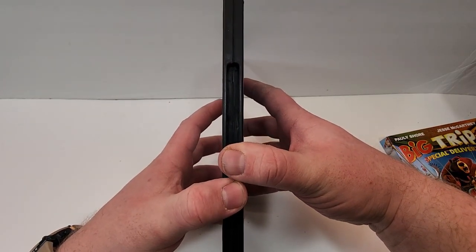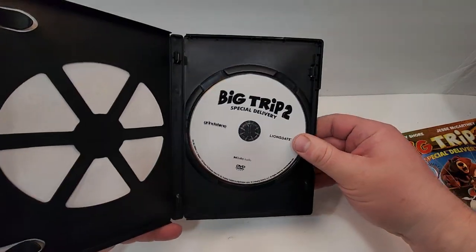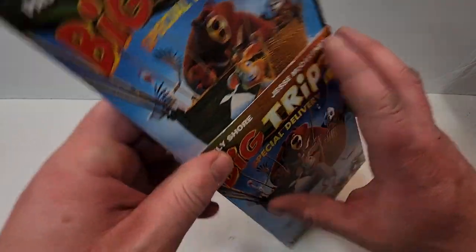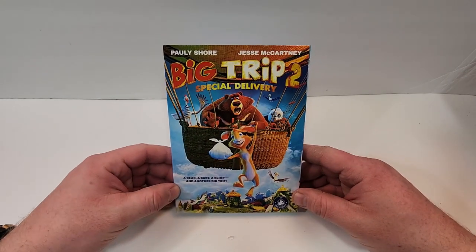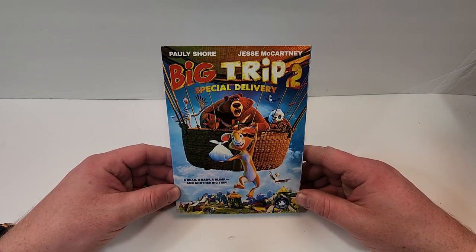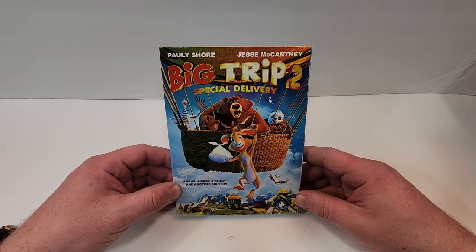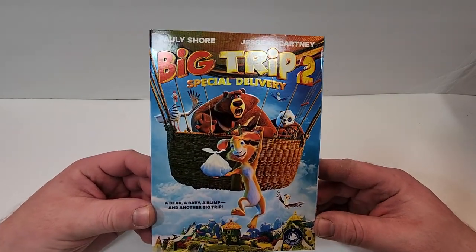If you haven't seen this one, let your thoughts down in the comment section below. Let's check out the inside. So inside we just get a plain white DVD. Hope you did enjoy the video. Remember to find more information, click the links to purchase Big Trip 2 down in the description below. I'll be reviewing this one soon, so be sure to watch out for that. If you haven't already, subscribe for more videos. Check this out for videos.